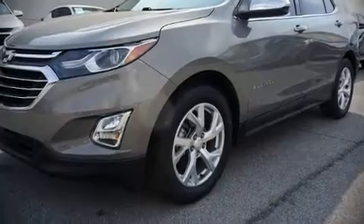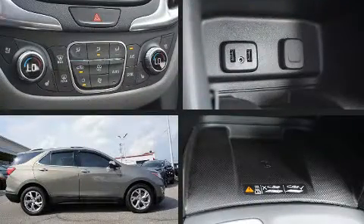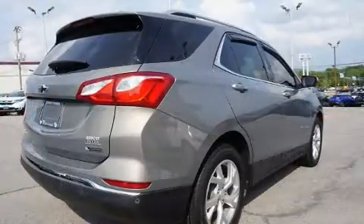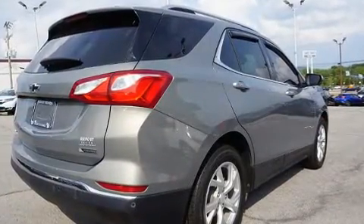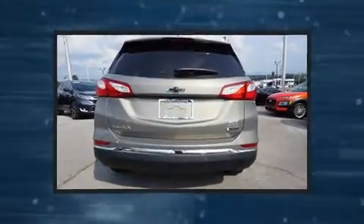Here's a great deal on a 2018 Chevrolet Equinox with less than 30,000 miles on the odometer. This four-door sport utility vehicle prioritizes comfort, safety, and convenience. Under the hood, you'll find a four-cylinder engine with more than 170 horsepower.